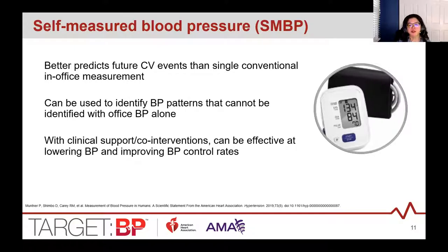SMBP — self-measured blood pressure — is when a patient takes their own blood pressure at home. We prefer this method of out-of-office blood pressure because it's easier to do, more tolerated, and more widely available. It's recommended by guidelines for confirming the diagnosis of hypertension, can identify patients with white coat and masked hypertension, and several studies show these measurements maintain a stronger association with cardiovascular disease risk than in-office readings.